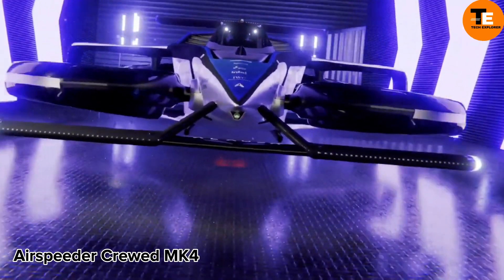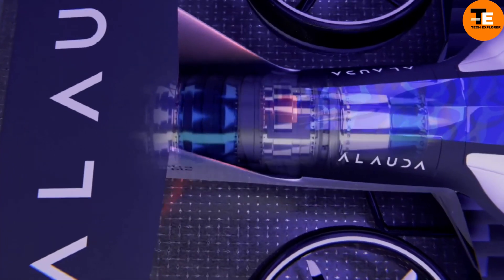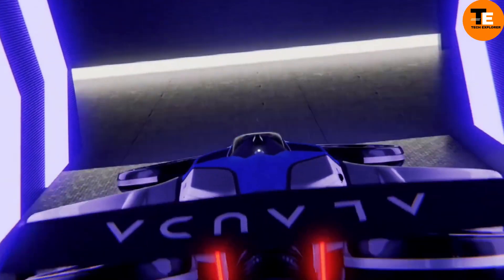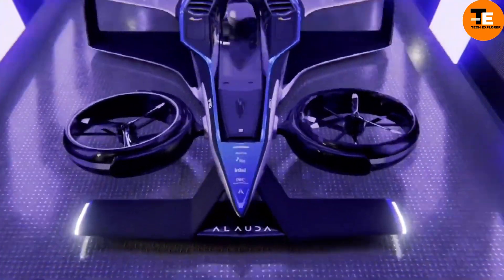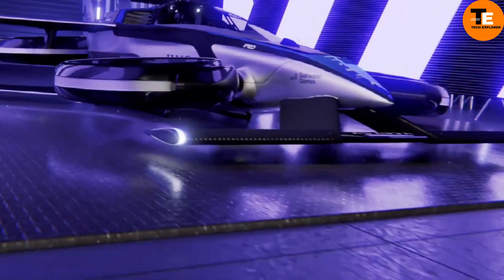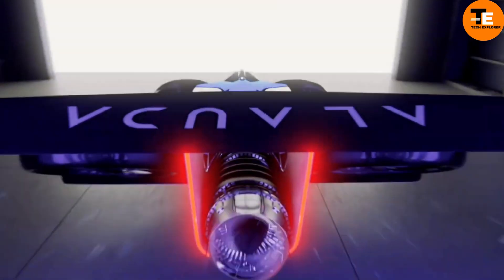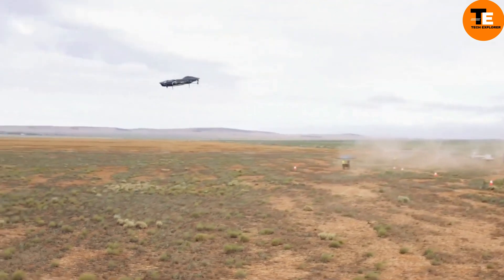The Airspeeder MK4 Racing Aircraft, developed by Alauda Aeronautics, is a groundbreaking innovation in hydrogen-electric vertical takeoff and landing aircraft. Boasting incredible acceleration from a standing start, it can reach a maximum speed of 225 mph in under 30 seconds, making it the world's fastest aircraft in its class.